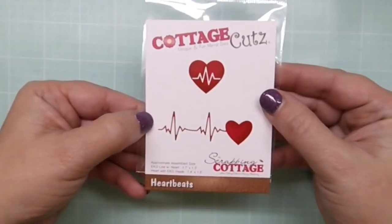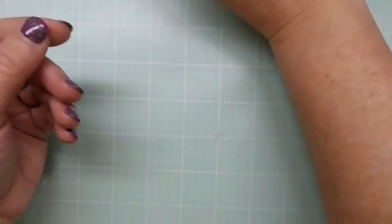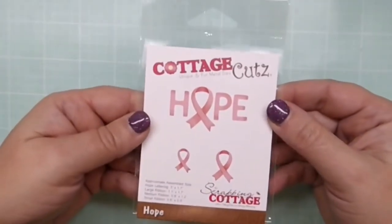Then we have Heartbeats — this one could be used for get well and also for Valentine's Day or any kind of love card. It's a very cute and unique little heart.